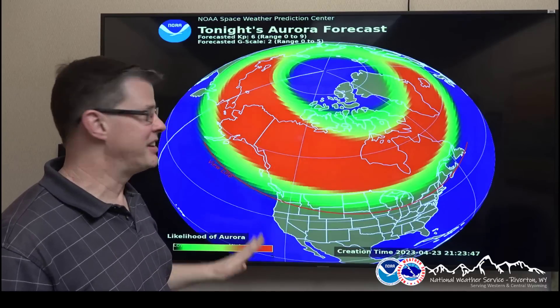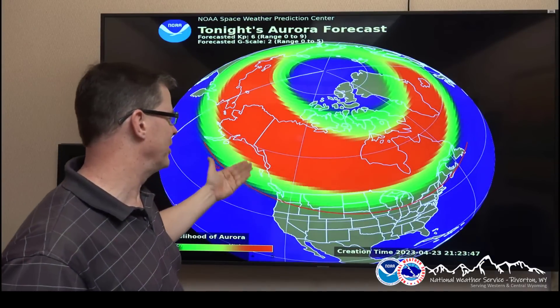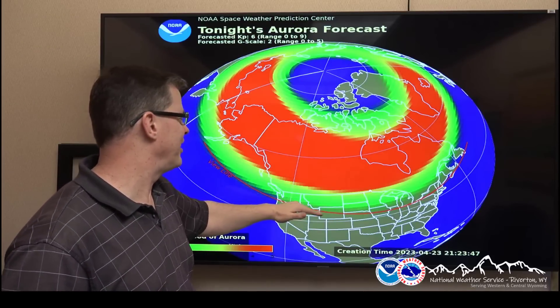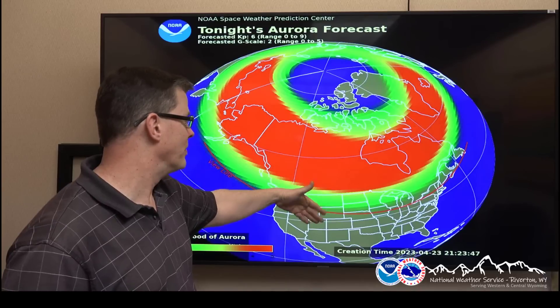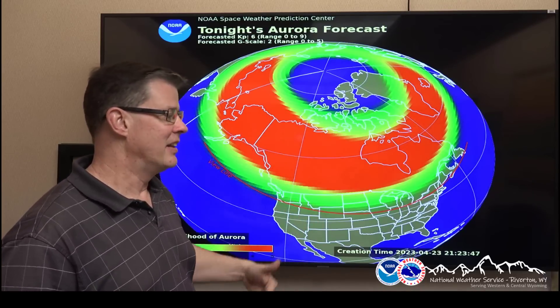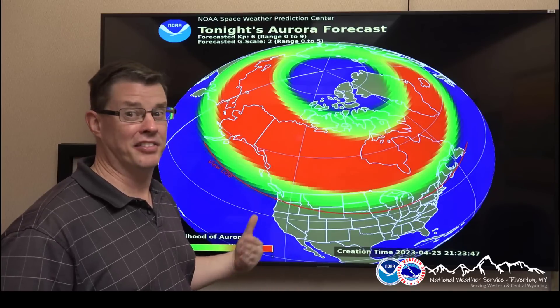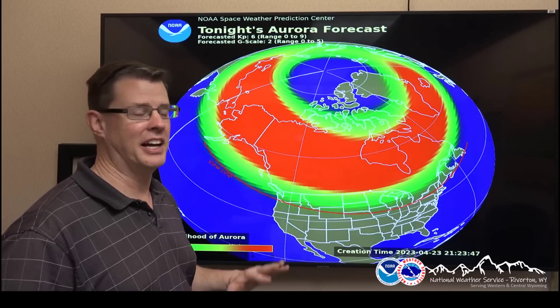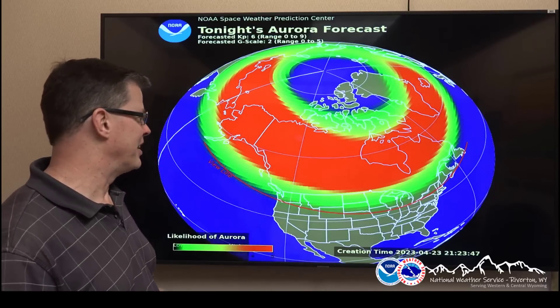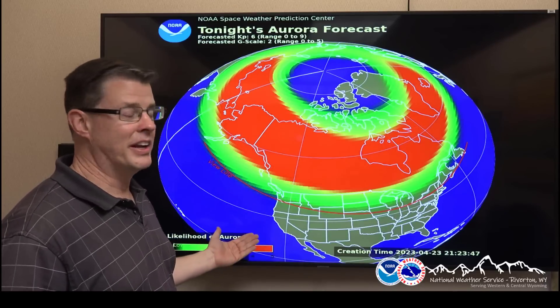On average, this is what it looks like. Guaranteed to see it across Canada, but obviously we're interested in Wyoming here. There will be a chance of seeing it tonight. The best chances will be the further north you go rather than the further south you are. But these forecasts are not perfect. Some indications, at least initially, are showing a KP index of 7, maybe as strong as 8. This can fluctuate through the night, so don't take this as gospel. But there is a pretty decent chance some areas can see it, weather permitting.